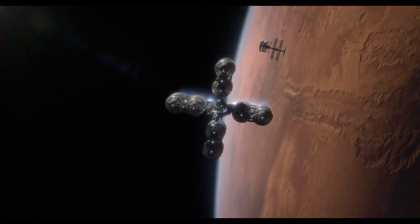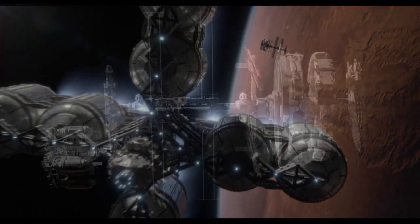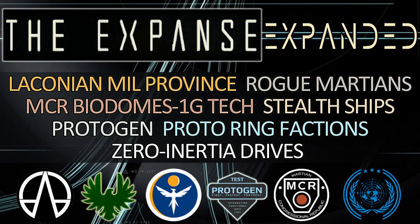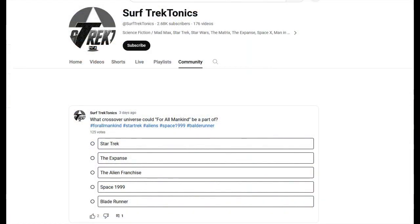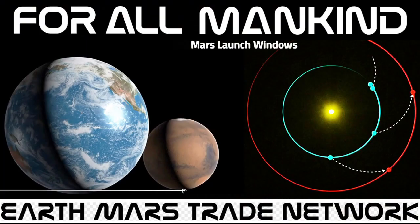Is For All Mankind a predecessor to The Expanse universe, or possibly the foundation for Starfleet and United Earth in the Star Trek-verse? I will post a poll in the channel's community section where you can vote on this hypothetical crossover. For the channel's previous episodes covering For All Mankind, hit subscribe and make sure to hit the notification bell for future sci-fi expeditions.